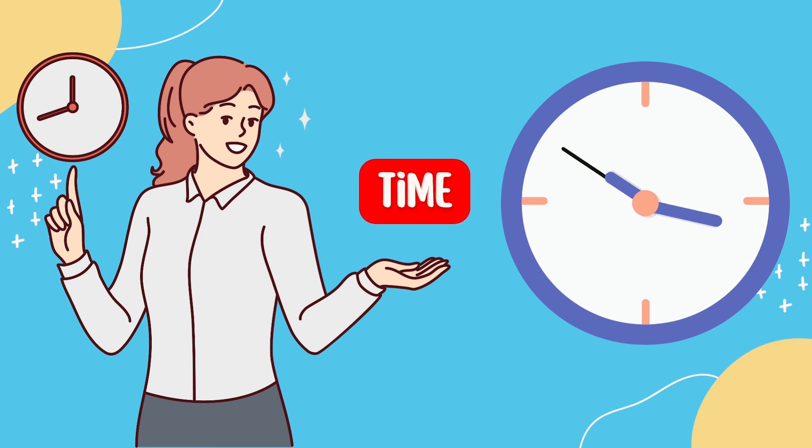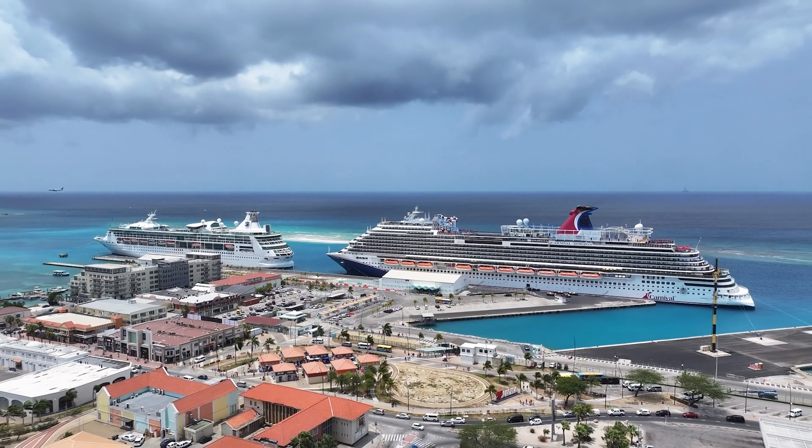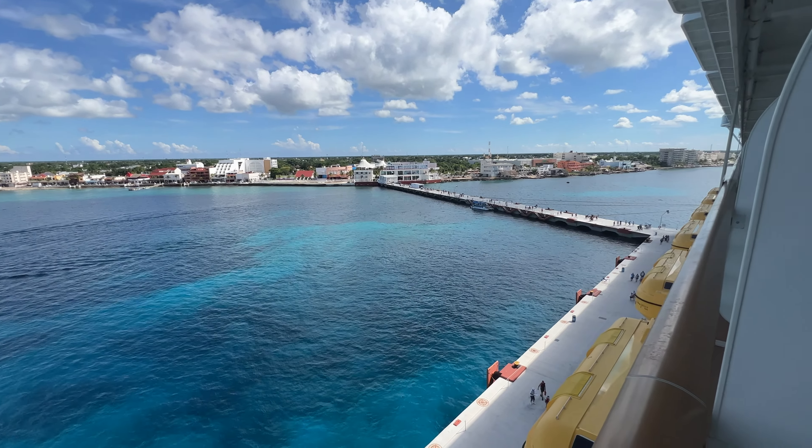Number four is going to be time. When I first started booking excursions I did not pay attention to this and it can catch you off guard. Some excursions will take all day at the port, so if you wanted to explore the port after your excursion, you won't be able to if you've booked something that fills up all your time there. The excursion will get you back before the ship leaves, but this is more about whether you want to explore the port or get back to the ship early to decompress. Pay attention to the duration listed in the excursion description.